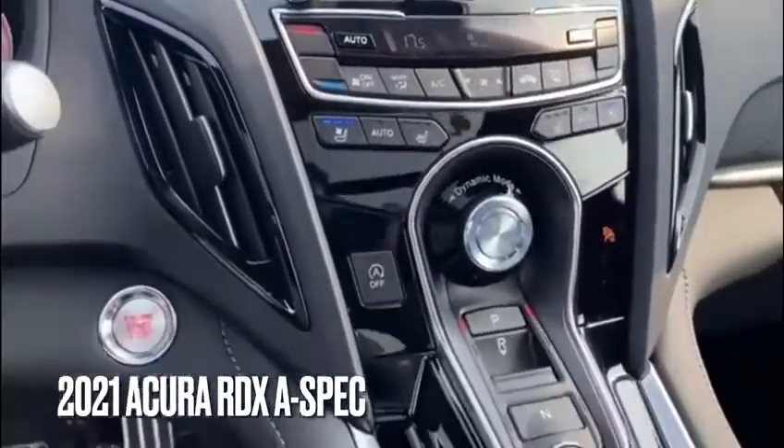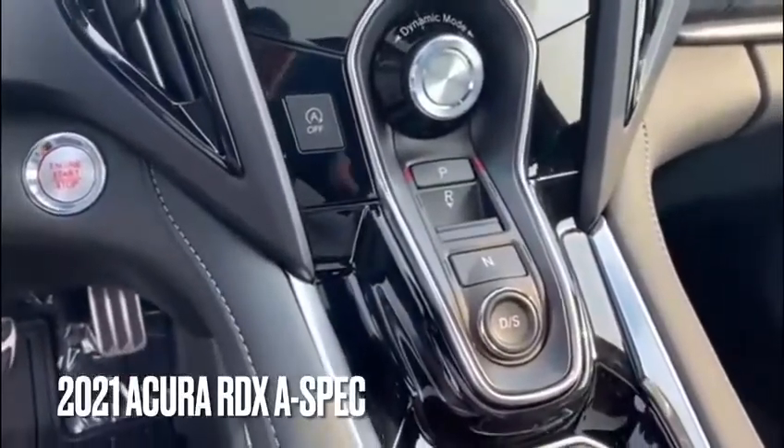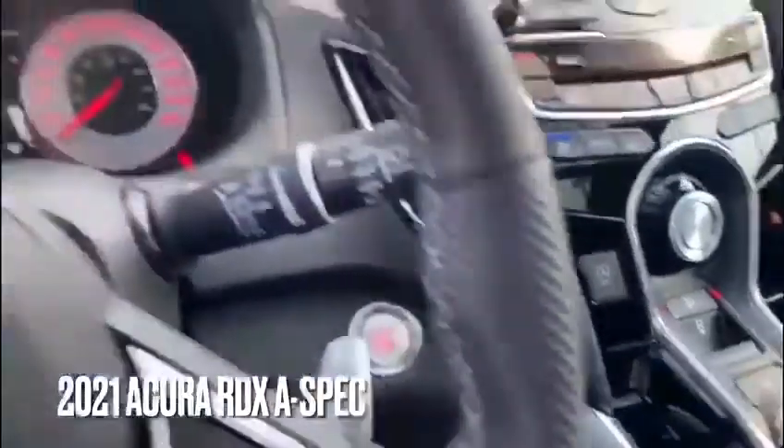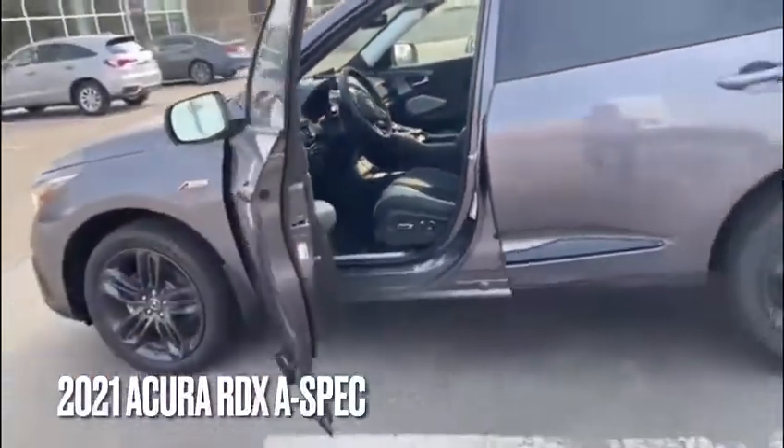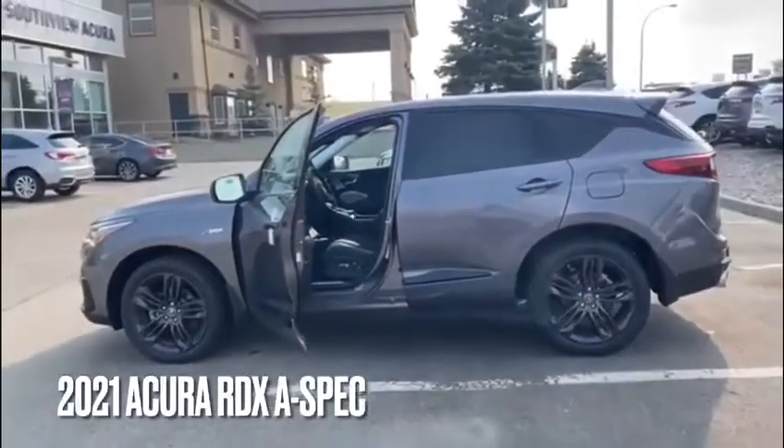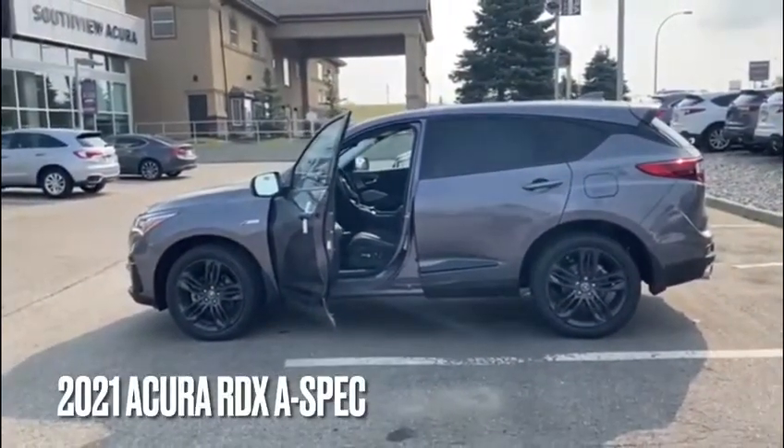The infotainment system with the new True Charge touchpad, dual zone climate control, dynamic mode with a couple of different drive modes, and push-button gear selectors. Under floor storage there as well. If you have any questions or need more info, don't hesitate to give us a call here at 780-989-8888.